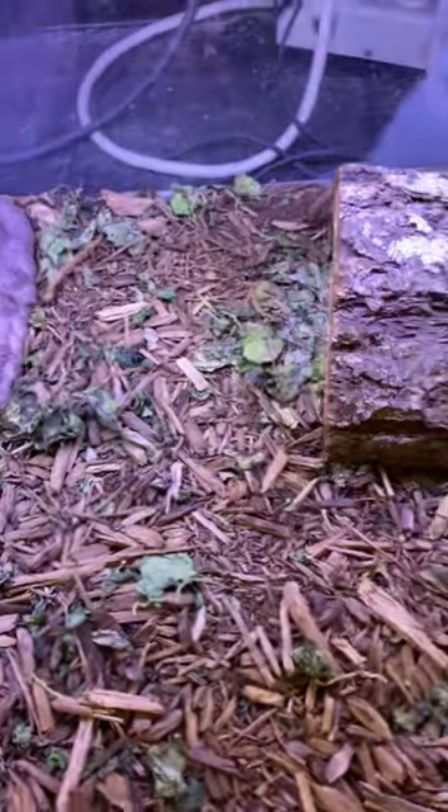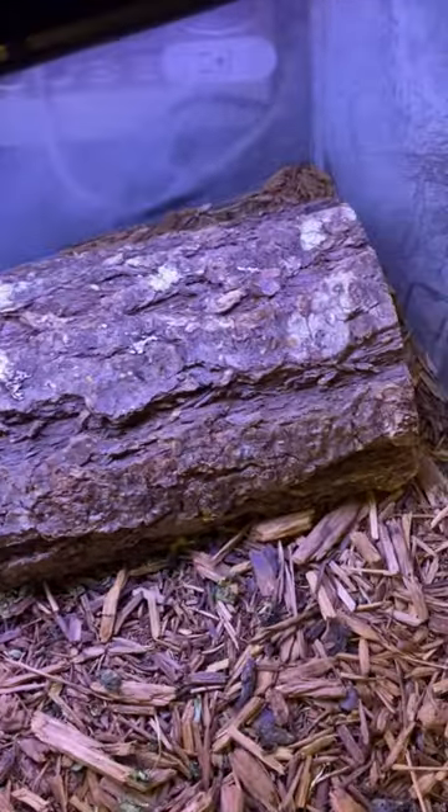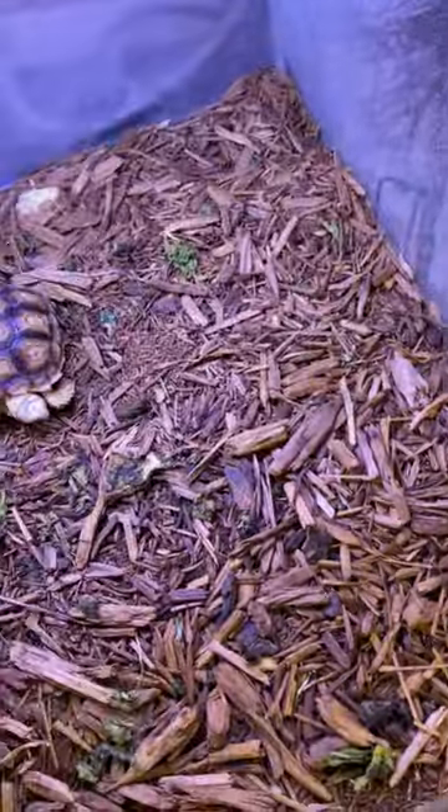All right, next up we've got our tortoises. You can see they've got a lot of lettuce and cabbage on the ground. It's older, they probably haven't eaten a whole lot of it, but they're hiding in their little log.